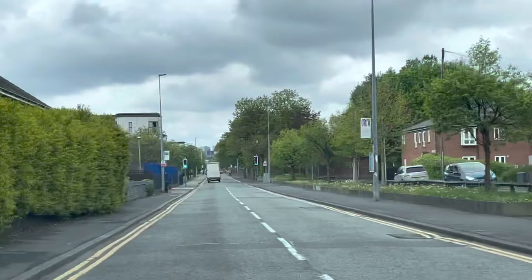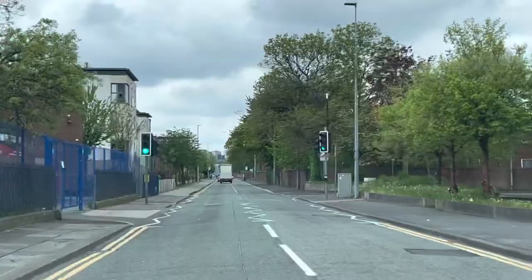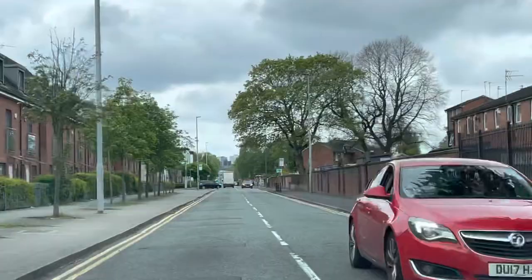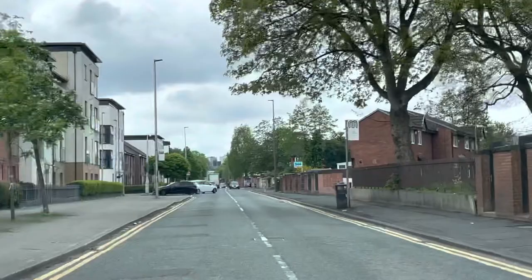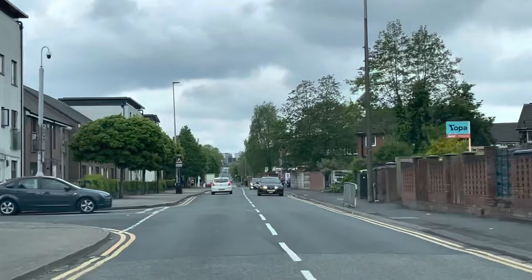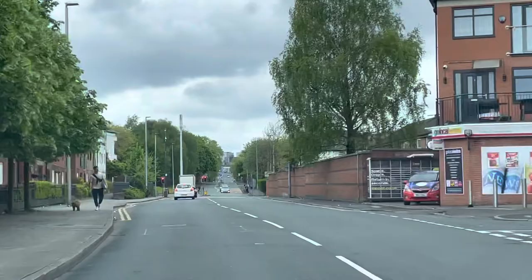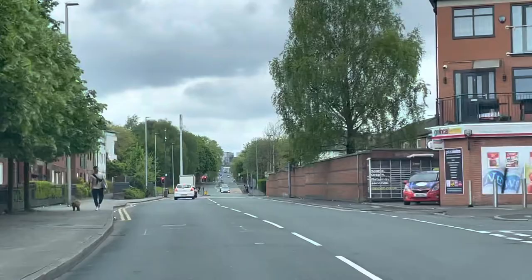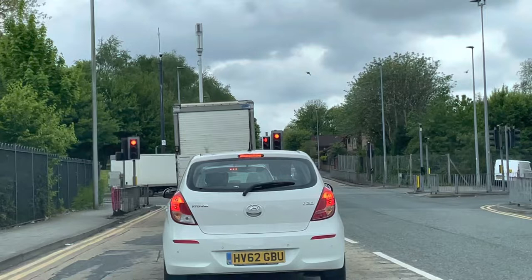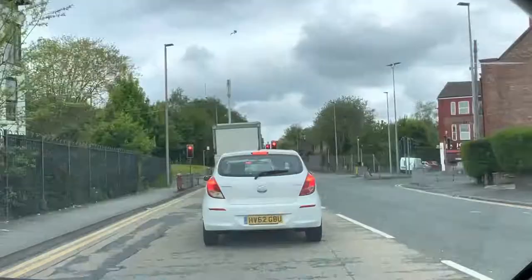This test route is very similar to my other test routes up to here, and there will be a little change coming. There are a few variations on this test route which I will explain — it is good for you to practice. If you know the area it is very easy for you to pass. We can see there is a queue right in front, so I will start slowing down now — that is known as eco driving. The examiner will not penalize me for harsh acceleration or harsh braking, so I am going to stop where I can see the tires on the tarmac of the car in front.